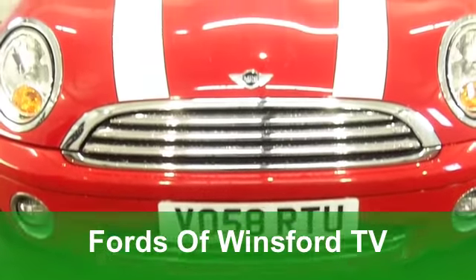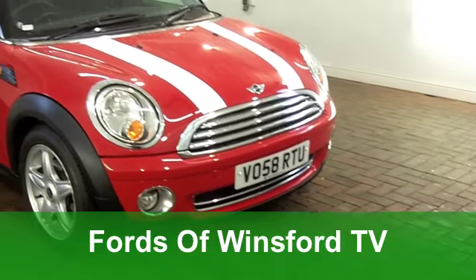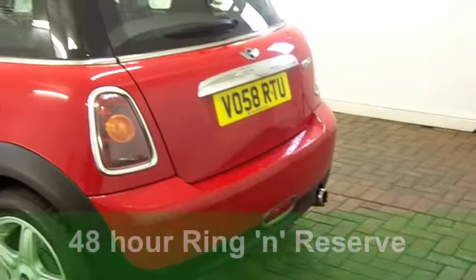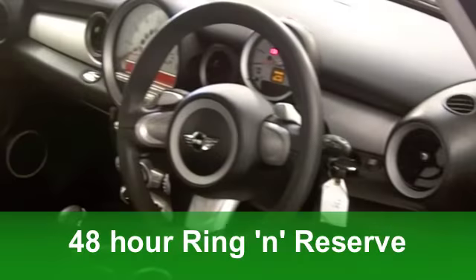Here we have a nice looking Mini Cooper in chilly red from 2008 with a 1.6 engine and an automatic gearbox, making it a cinch to drive. On the clock we're looking at just around 30,500 miles, which is probably just about average for its year.